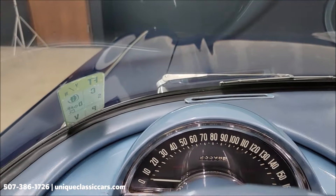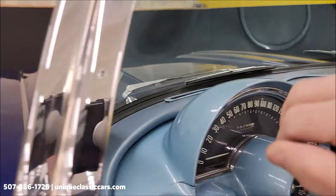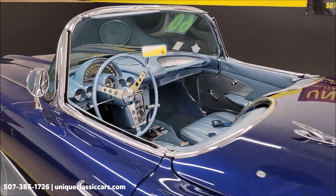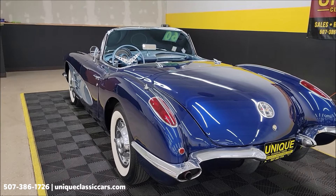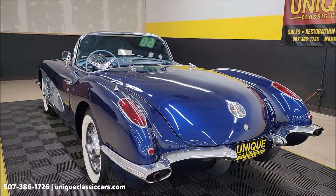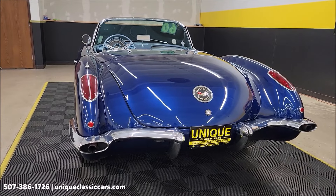I'm also going to go through some recent service done to this car. Plugs, plug wires, fuel tank refurbished, sending unit, valve cover gaskets, oil pan gasket, fresh oil change, and all wheel cylinders replaced. There you get an idea of how it sounds — again, 283 V8 underneath the hood.